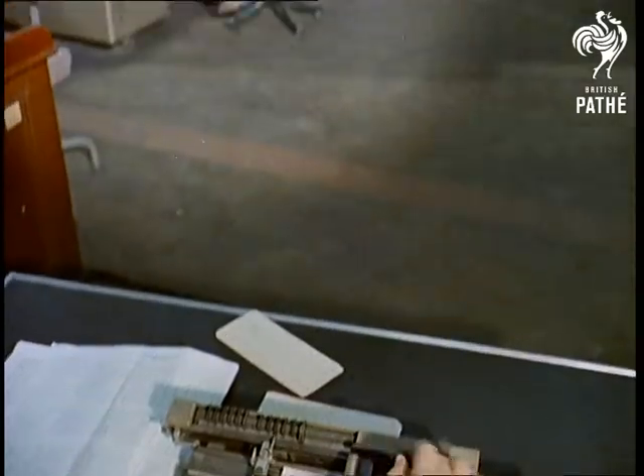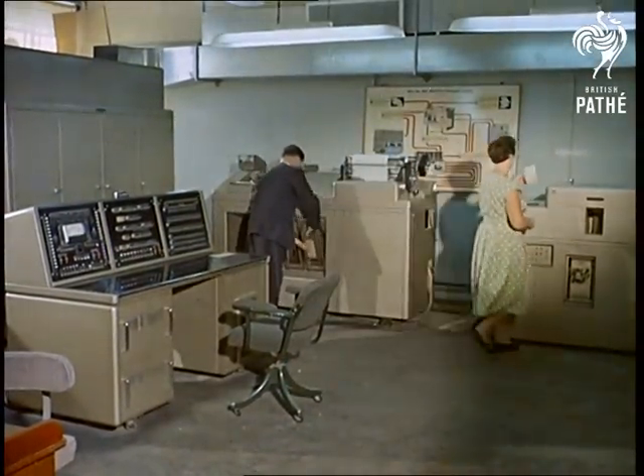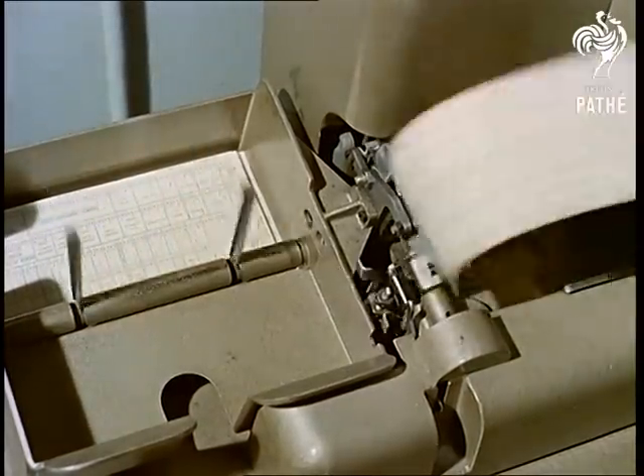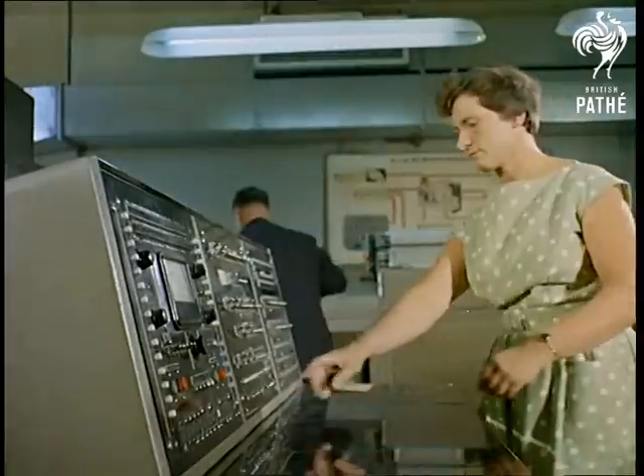In the sphere of accountancy, for example, are electronic computers which can type 700 payrolls an hour — nearly 13,000 per week. This machine alone saves 9,400 pounds a year.